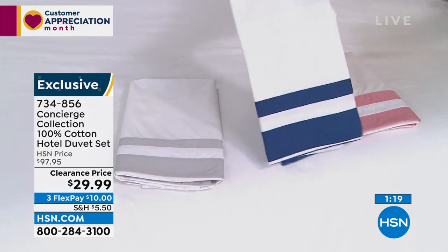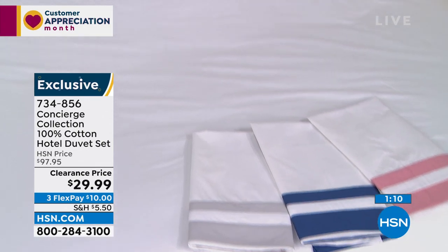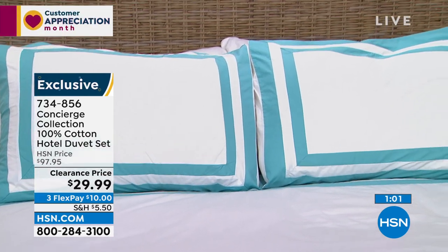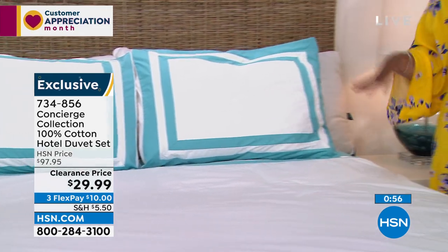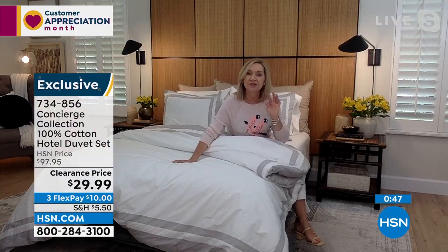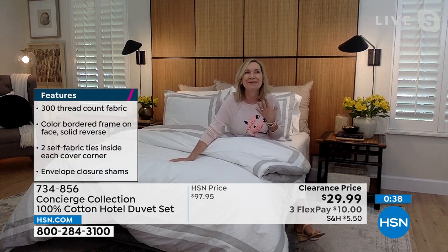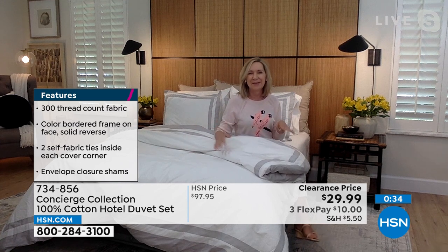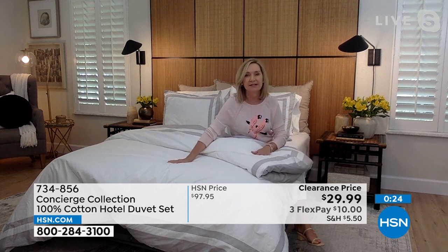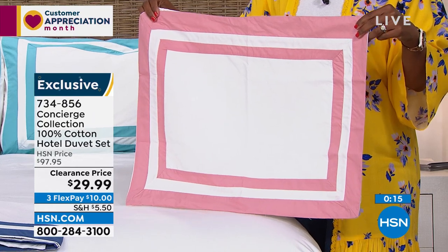You're getting the duvet cover and the two shams. I also want to draw your attention to the pillows — in standard or king size. These are not just regular pillows — these are adjustable pillows, adjustable for firmness. With a zipper on each side, you can adjust the firmness and height of the pillows. It also adds to the breathability, which I think is genius. They're 100% cotton on the cover, really soft, overstuffed, and machine washable. If you want it softer, unzip one side; if you want it even softer and higher in profile, unzip the other side. You're getting two for this price. They really are a giveaway. Item number 098-657 for two standard or two kings.